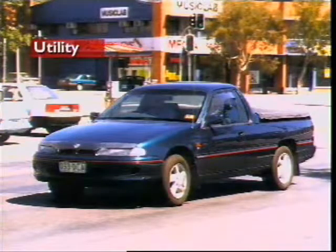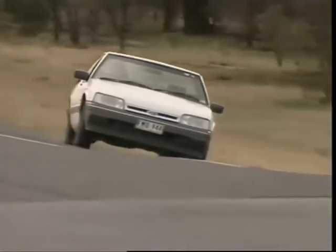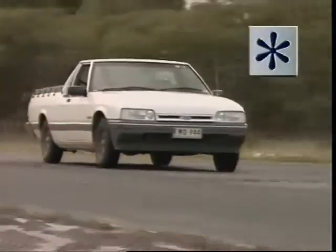The utility or pickup carries goods. Usually it has stronger chassis components and suspension than a sedan to support a greater gross vehicle mass.